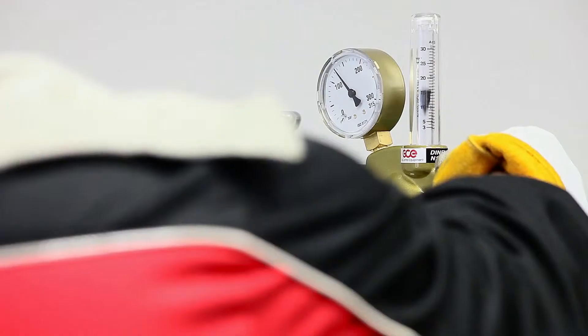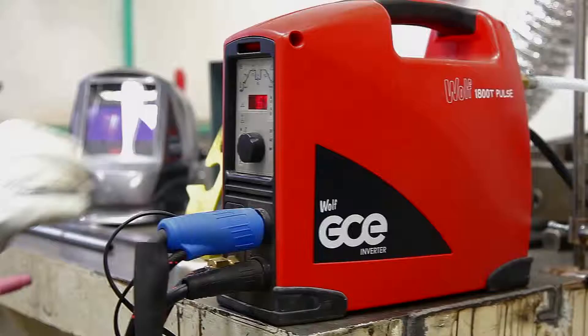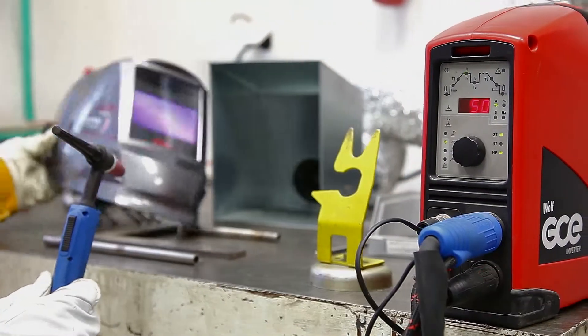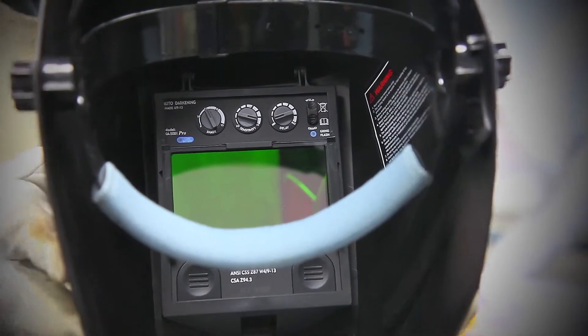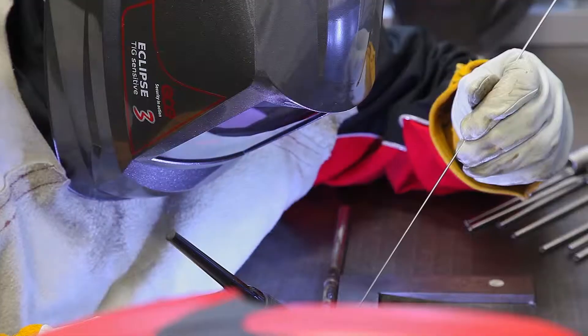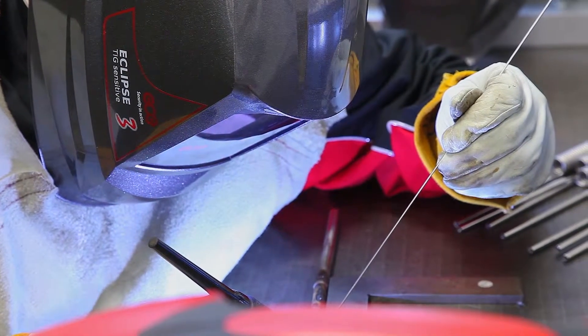This includes pressure regulators and gas savers. LCD masks and other personal protection aids are a part of our range for welding safety. Consumable supplies of the highest quality are tested and certified for safety in your workplace.